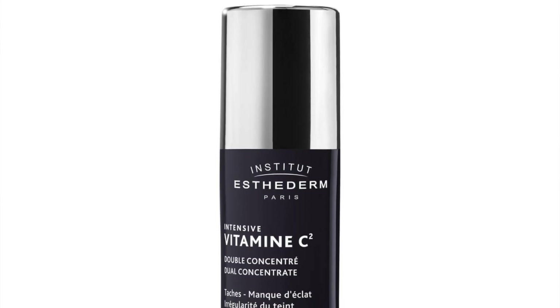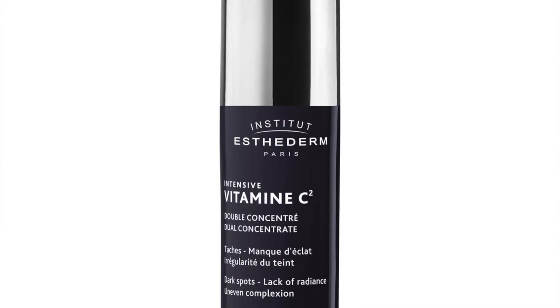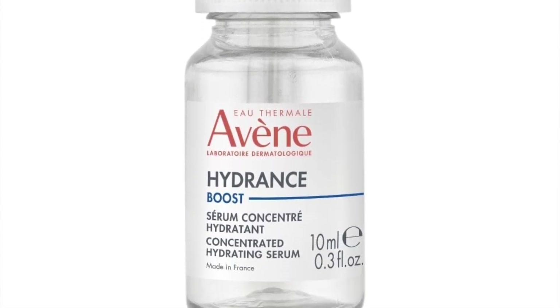The next product is from Institut Estaderm — the Intensive Vitamin C Serum, 10ml; full-size is 20ml, so this is half-size. Half-size is better than one-tenth size, I suppose. Institut Estaderm actually has a Vitamin C powder, which I used to quite like — the thing about powder Vitamin C is there's no risk of oxidizing, because you only mix what you want to apply right before applying. The next product is from Avene: the Hydrons Boost Serum — full-size is 30ml, you only get 10ml.